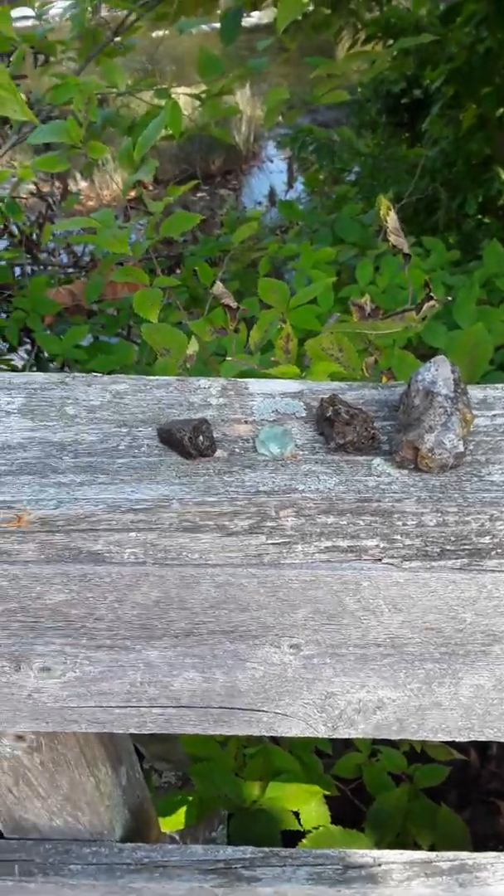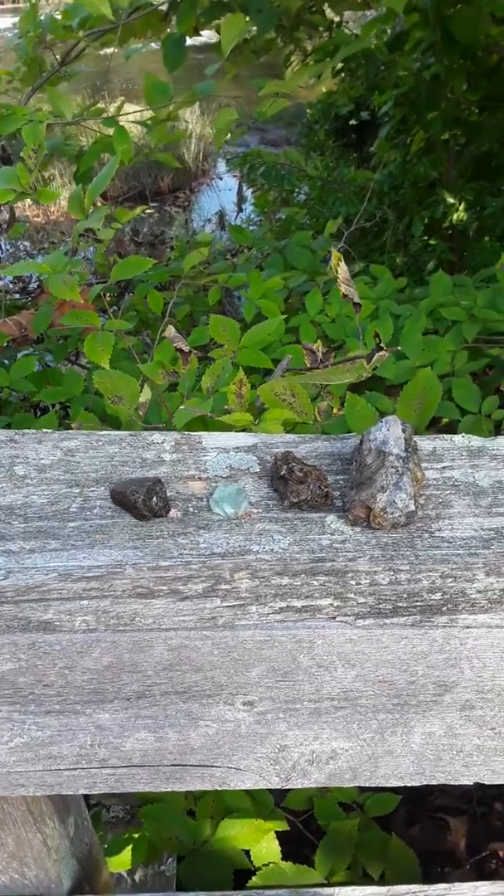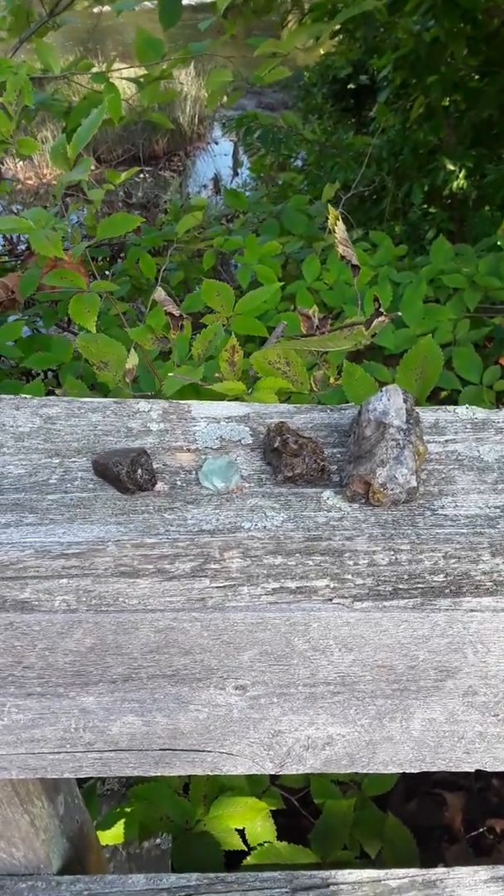Hi everyone, it's Lena again. Lena and Rick are here visiting Batsto, New Jersey. This is the second video we're making.